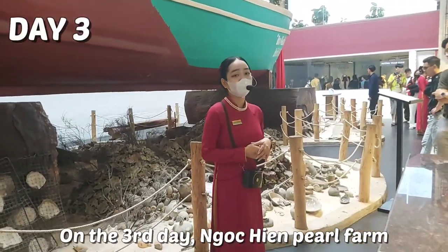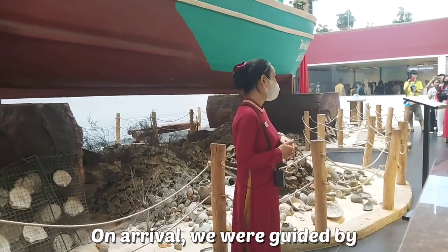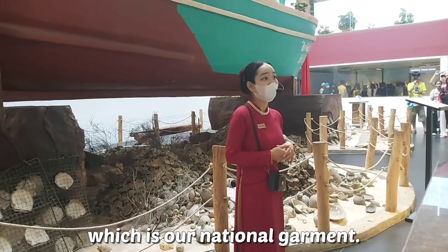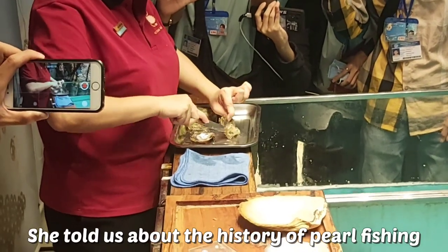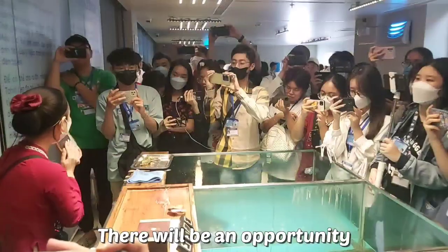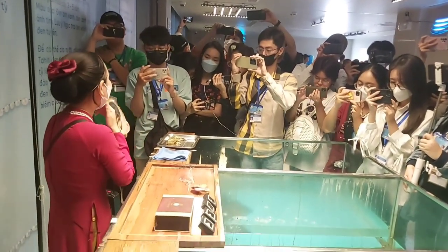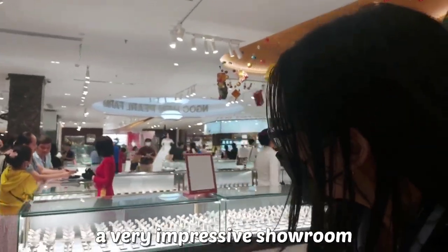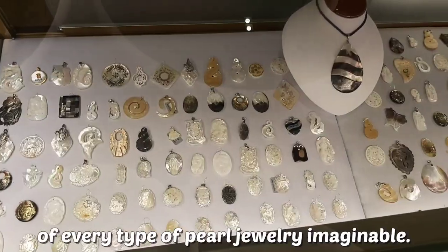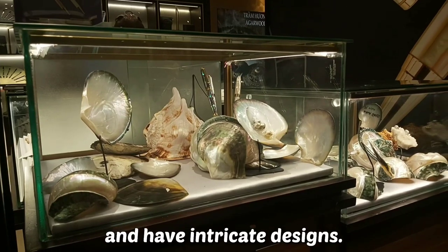On the third day, Ngọc Hiên Pearl Farm was our next destination. On arrival, we were guided by a young lady in Áo Dài, which is our national garment. She told us about the history of pearl fishing on Phú Quốc and how pearls were produced. There will be an opportunity to get a free pearl, so you should listen carefully. We were then taken to a very impressive showroom of every type of pearl jewelry imaginable, all of which are gorgeous and have intricate designs.